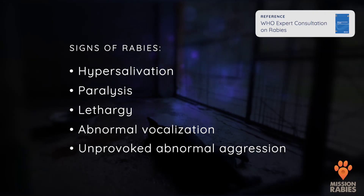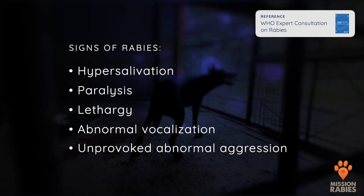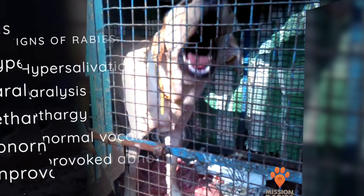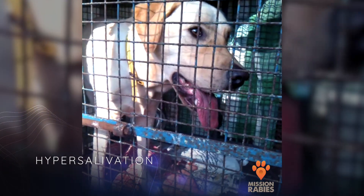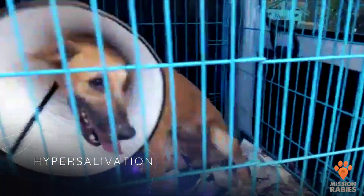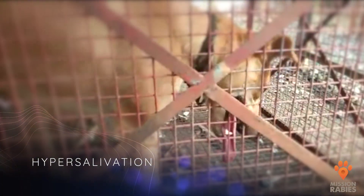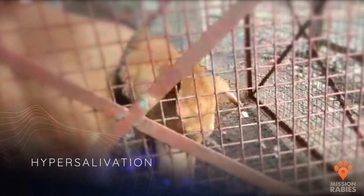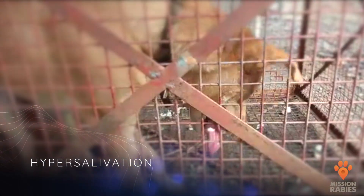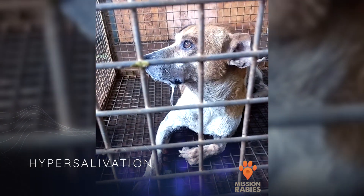Many rabid animals only show one or a few of these signs at any one time. The rabies virus can cause paralysis of the tongue and muscles of the throat, causing the tongue to hang loose, the jaw to hang open, and saliva to drool from the mouth. This saliva often contains high concentrations of the rabies virus. Here we can see a dog that is unsteady on her feet with her tongue hanging loose, and you can also see neurological signs of the dog twitching.